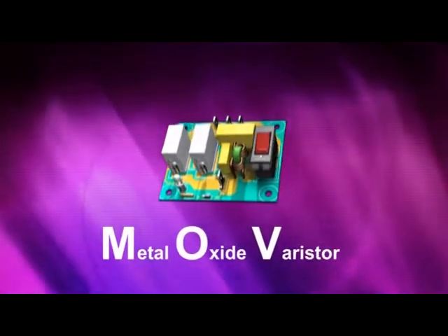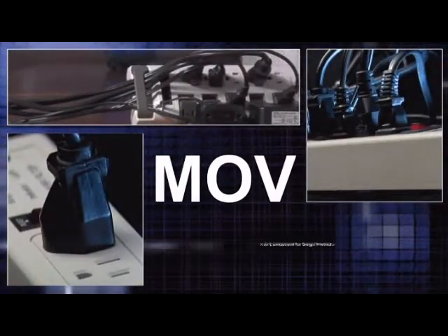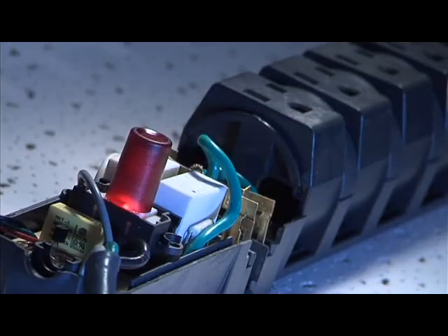MOVs, also known as metal oxide varistors, are the most common component used in surge protection. The MOV only activates during a voltage spike and acts as a sponge which absorbs the excess voltage.